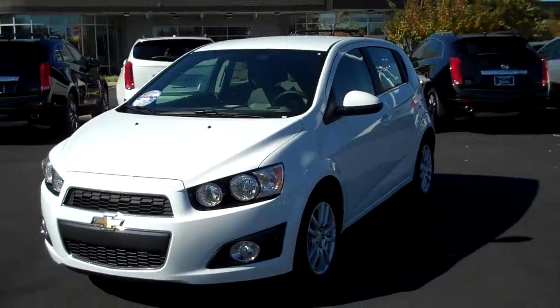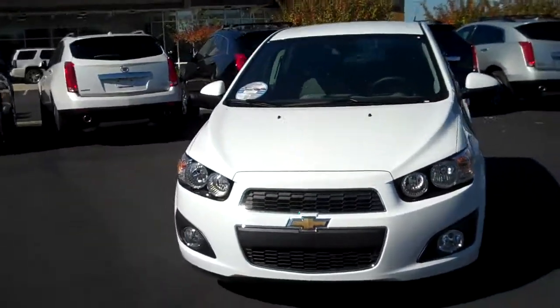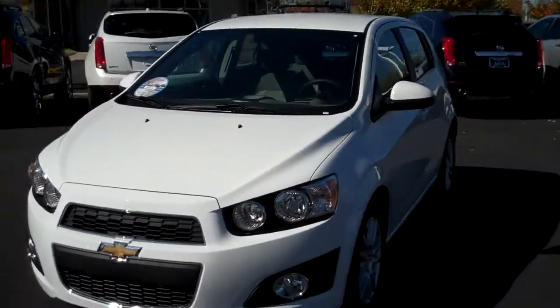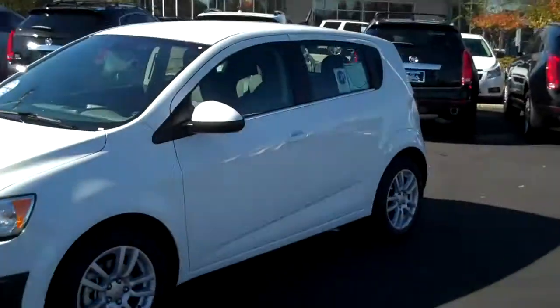Hey, this is Adam with Burns Chevrolet down at Rock Hill, South Carolina. We're going to be taking a look at a 2013 Chevrolet Sonic hatchback. Man, this is a kind of cool little car.